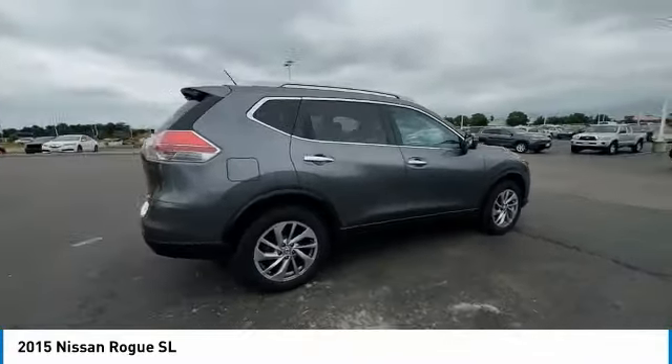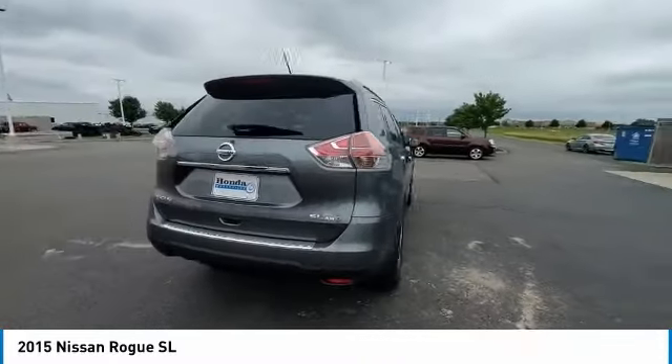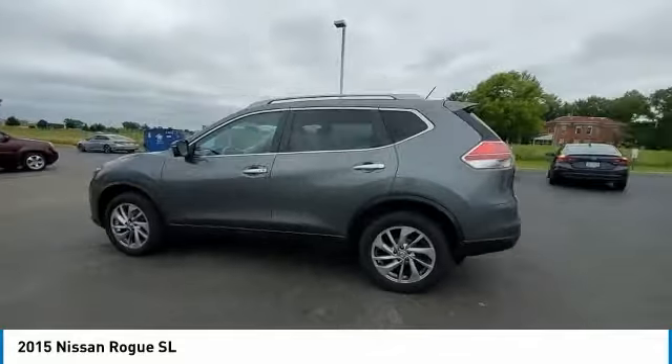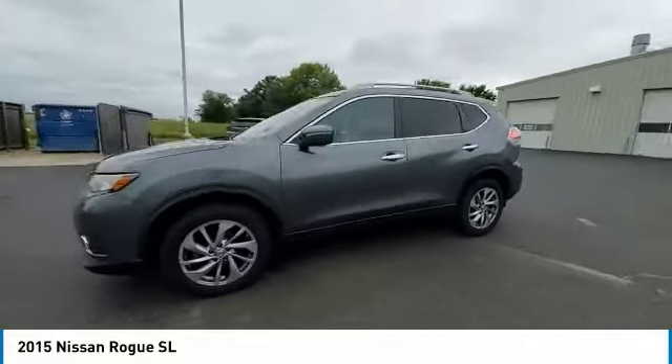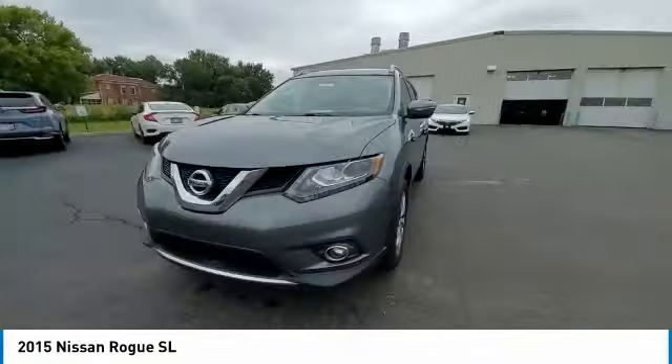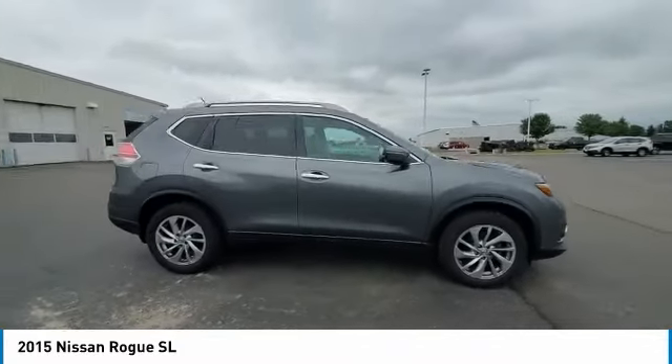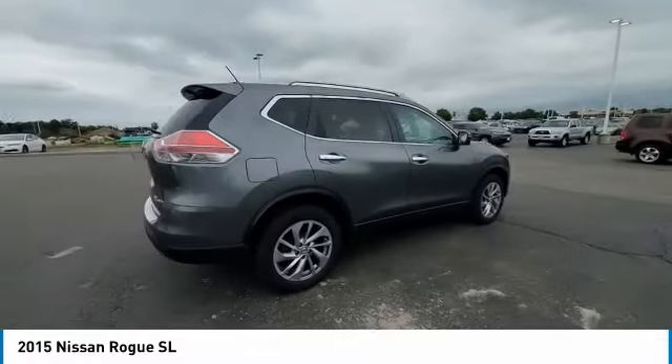This vehicle has less than 65,000 miles. Here are some of this vehicle's great options: electronic stability control, power lift gate, brake assist, traction control, remote keyless entry, fog lights, speed control, four-wheel disc brakes, LED headlights, rear window defroster.